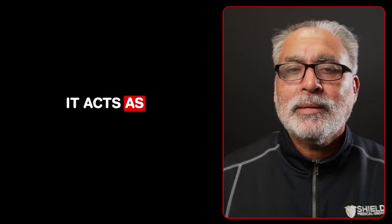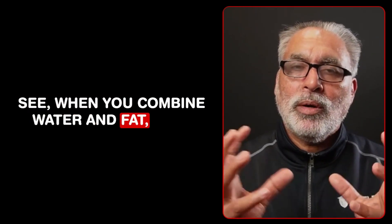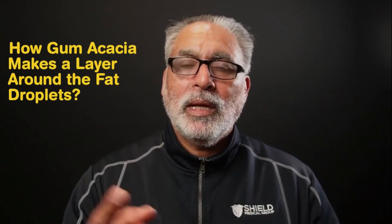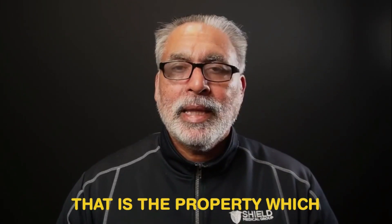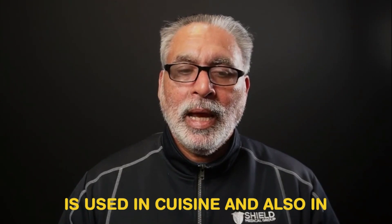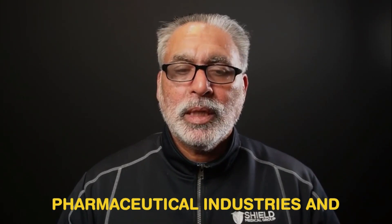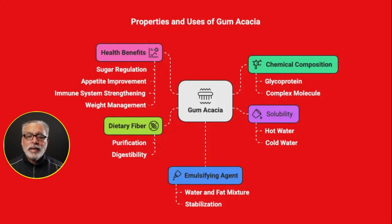Gum acacia acts as an emulsifying agent. When you combine water and fat, they don't mix together. Gum acacia makes a layer around the fat droplets and creates a smooth, stabilized mixture. That is the property which is used in cuisine, pharmaceutical industries, and commercial food industries.